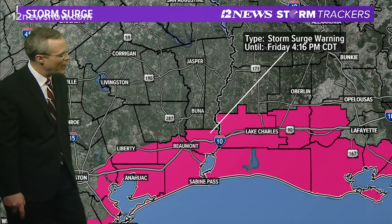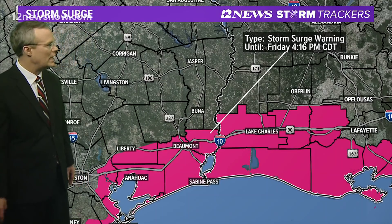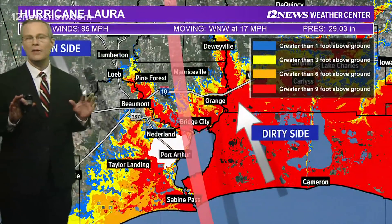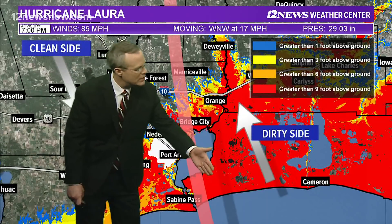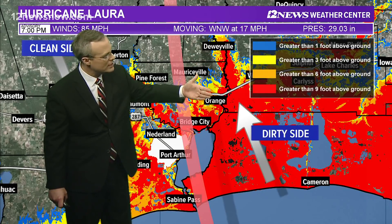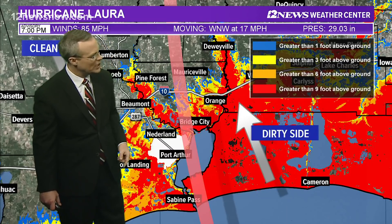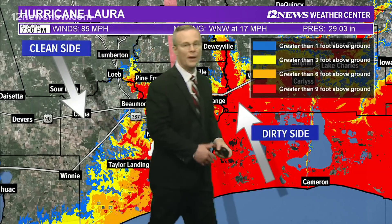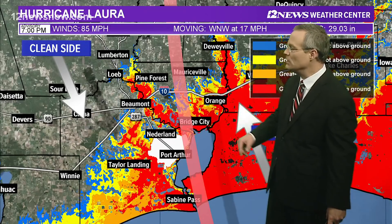A storm surge warning is in effect basically from Galveston, including Port Arthur, back over towards the Atchafalaya River basin. The exact track will dictate whether you're on the dirty or the clean side. The dirty side: nine to 13 feet of surge, and this water could move 20 to 25 miles inland. The Sabine River is going to get a nine-foot storm surge, forcing water up through Sabine Lake and into both the Sabine and Natchez Rivers — affecting Bridge City, Orange, and back up the Natchez River.